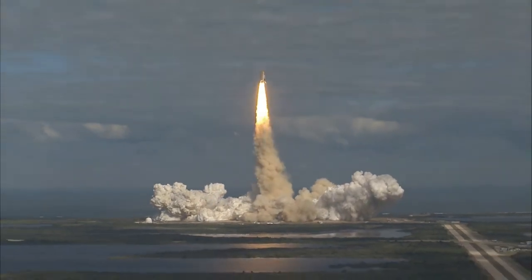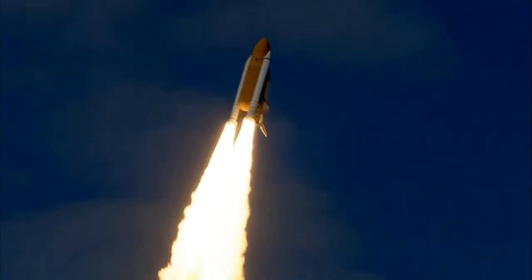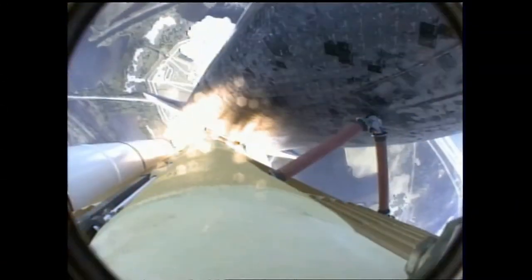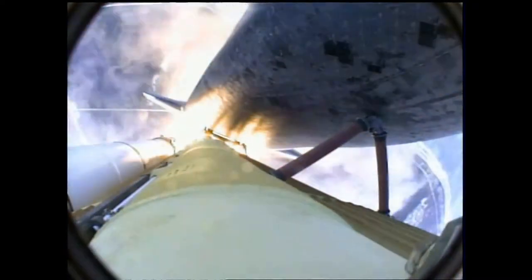Houston now controlling. Atlantis begins its penultimate journey to shore up the International Space Station. Atlantis now in the proper alignment for its eight-and-a-half-minute ride to orbit — four-and-a-half-million pounds of hardware and humans taking aim on the International Outpost.